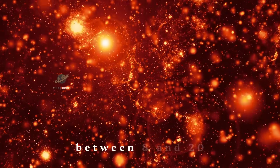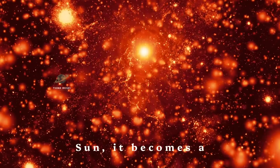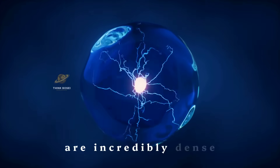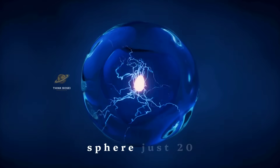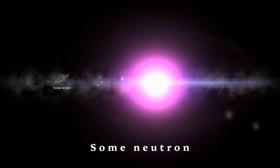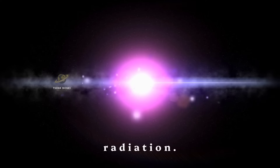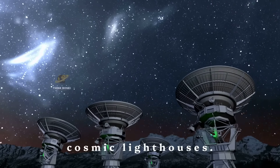What's left after a supernova depends on the original star's size. If the star was between 8 and 20 times the mass of our sun, it becomes a neutron star. Neutron stars are incredibly dense — imagine the mass of our sun packed into a sphere just 20 kilometers across. Some neutron stars spin extremely fast, emitting regular pulses of radiation. We call these pulsars, and they're like cosmic lighthouses.